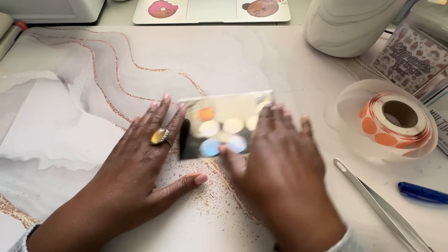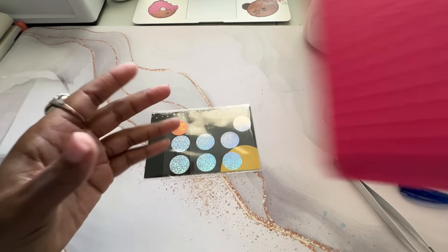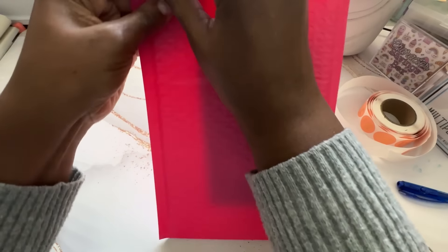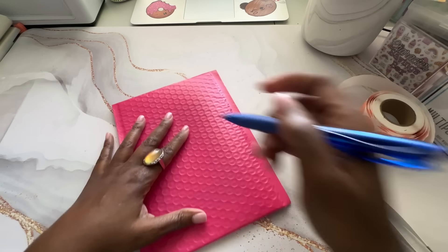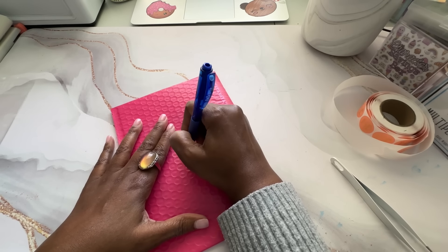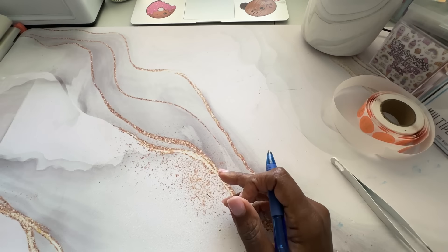The last order I need to process is for Gene. Gene ordered one this or that savings card, number four. And so that is the last order. Now that I've packaged up those orders, let's just have a chit chat. If you guys hear some noise, there's a bubble wrap piece of paper on the ground and it's Gingy's turn to play with it.